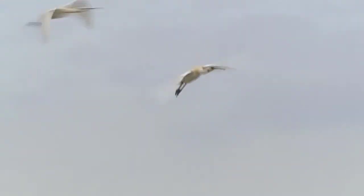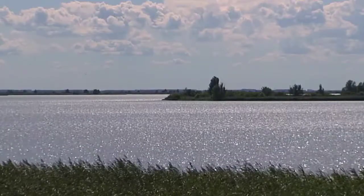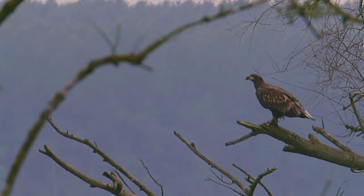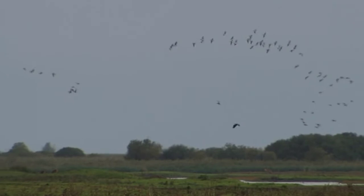In the future, spoonbills will still see the glittering Oostvaardersplassen, but it will be different from the way it is now. Some animals and plants will have disappeared and others taken their place. That's how nature works. For humans, there will undoubtedly be even more to see here.